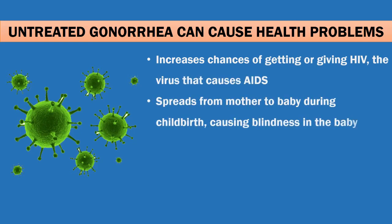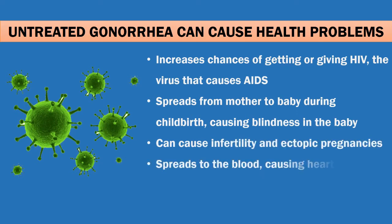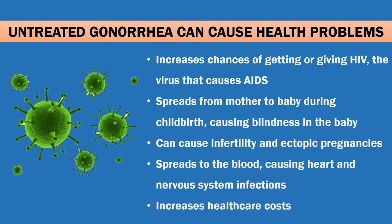Untreated gonorrhea can cause serious health problems: it increases the chances of getting or giving HIV, the virus that causes AIDS; spreads from mother to baby during childbirth, causing blindness in the baby; and can cause infertility and ectopic pregnancies.